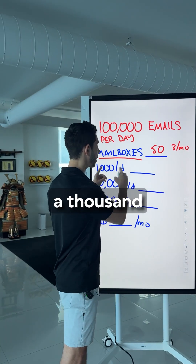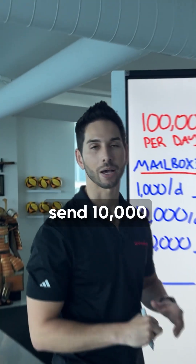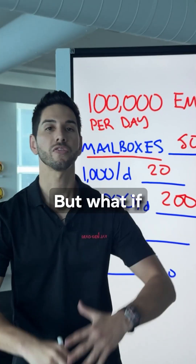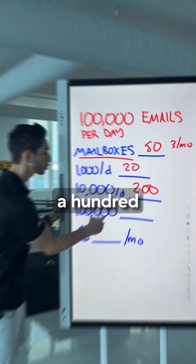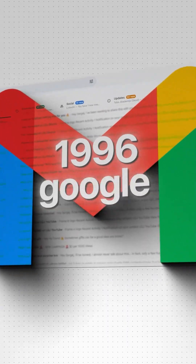So if you want to send 1,000 emails a day, you just need 20 mailboxes. If you want to send 10,000 emails every day, you need 200 mailboxes. But if you want to really scale and send 100,000 emails every single day, you're going to need 2,000 Google mailboxes.